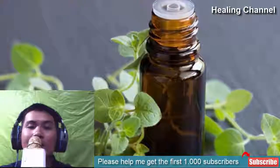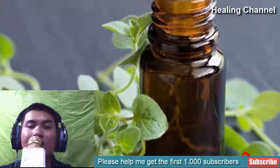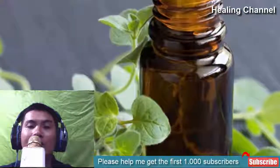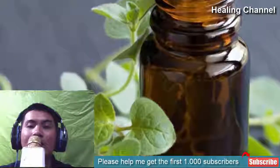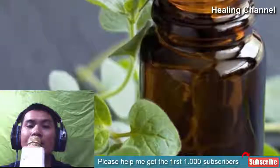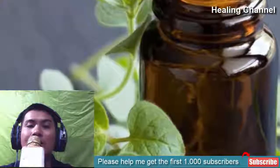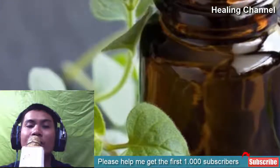10. Oregano oil. Thymol and carvacrol are two strong anti-fungals that can not only stop the spread of ringworm infection but also alleviate the onset of the skin infection again. You can apply the oil twice a day to heal the affected area and soothe the swelling it often brings. Be sure you purchase oregano oil derived from wild oregano to steer clear of adverse effects.